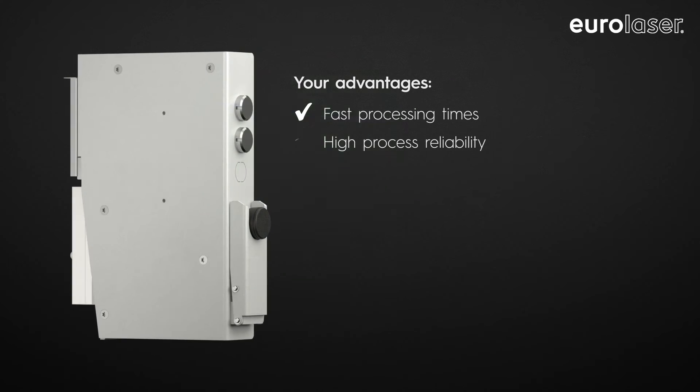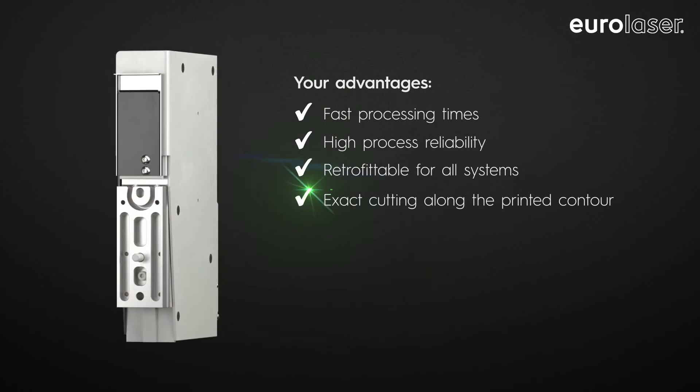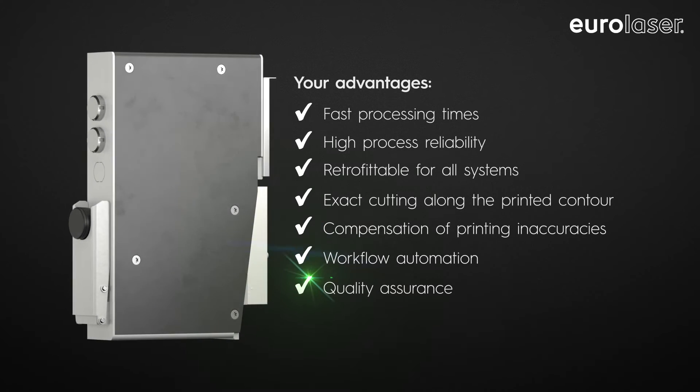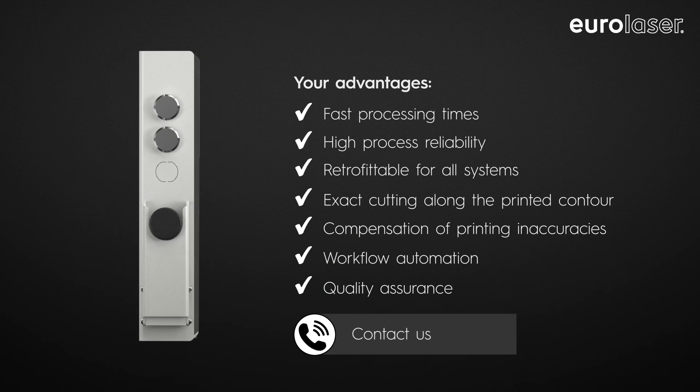Position Plus can be retrofitted easily, enabling faster throughput times and greater process reliability in the processing of your printed materials. Benefit from the many advantages and get individual advice for your application.